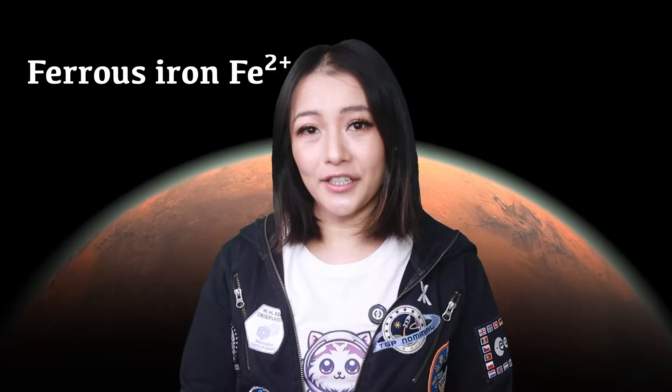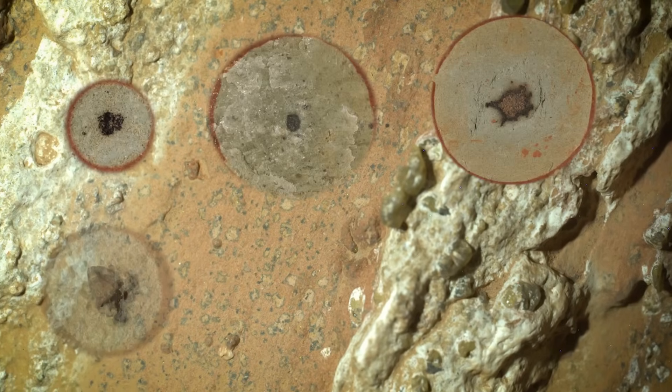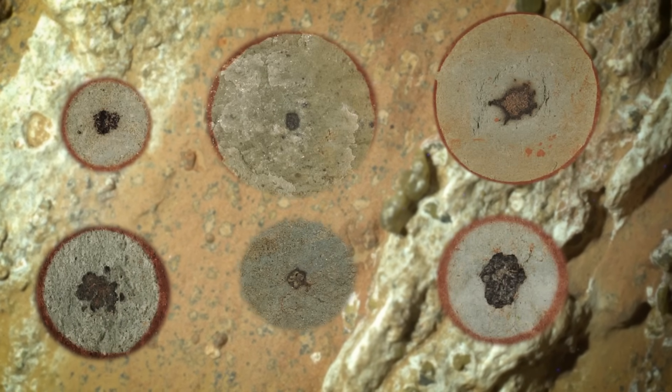Perseverance rover's PIXL instrument found something fascinating: the tiny poppy seeds and leopard spots inside the rock were rich in a type of iron you don't usually see on Mars — ferrous iron. You know Mars is the red planet because of rust, right? Well, that's ferric iron, the oxidized version. But these spots contained its opposite, ferrous iron, which is a reduced state and typically more whitish-grey in colour. These features — the poppy seeds and the leopard spots — were found exclusively in rocks that were poor in ferric iron, rich in ferrous iron, and contained organic carbon.